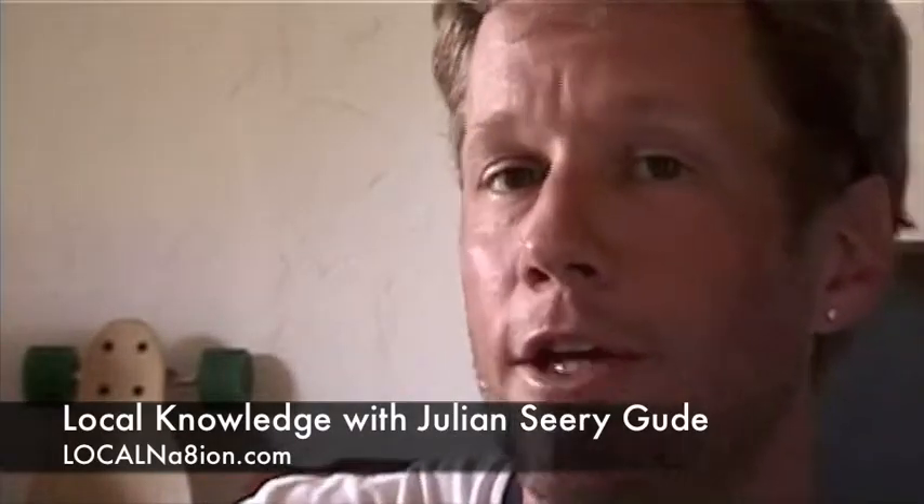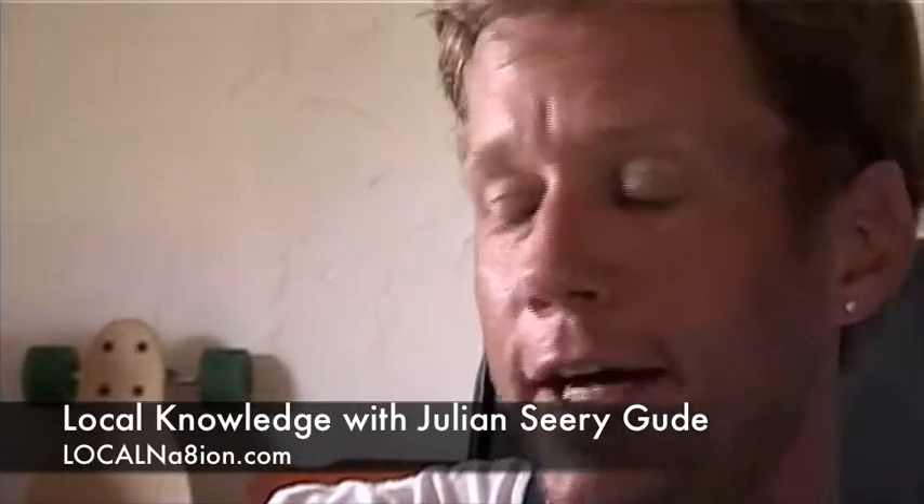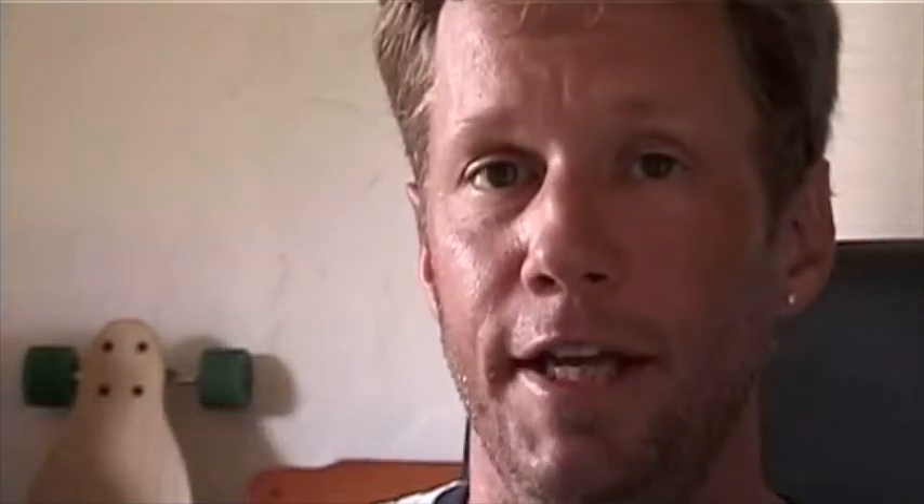G'day, this is Julian Sirigood and you're watching Local Knowledge. We're going to kick off a whole series of how-to videos about WordPress for small business.